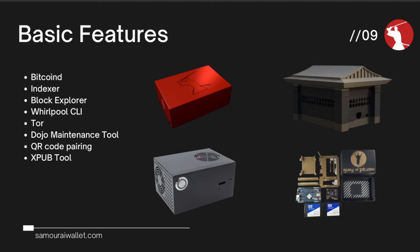Finally, there's the XPub tool. It's something within the Dojo Maintenance Tool which allows you to scan XPubs and check to see if they're being tracked. This takes us into the more technical side of Dojo, delving a little bit deeper into understanding exactly what it's doing and how it works.